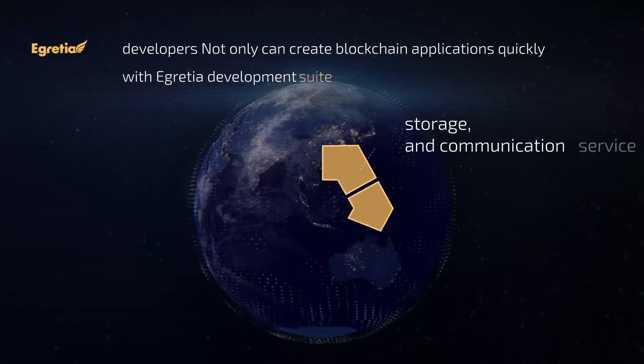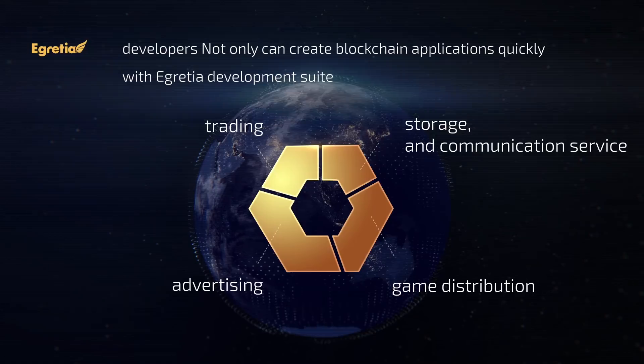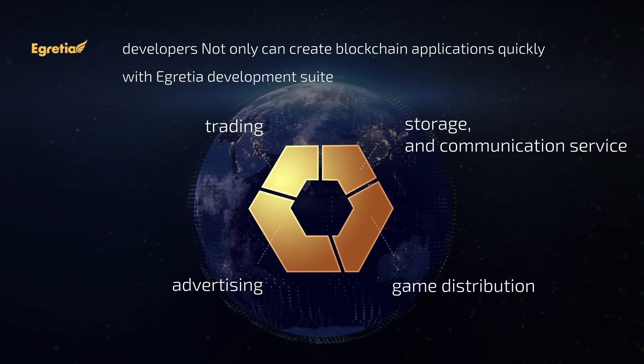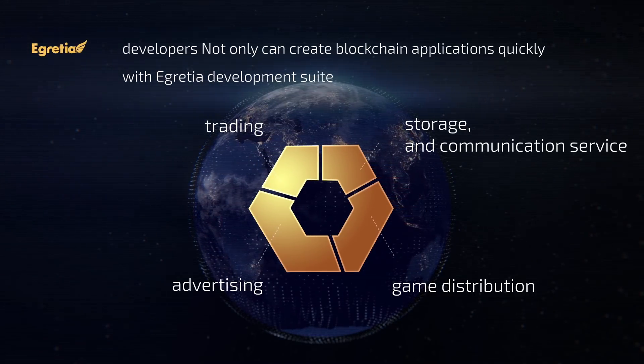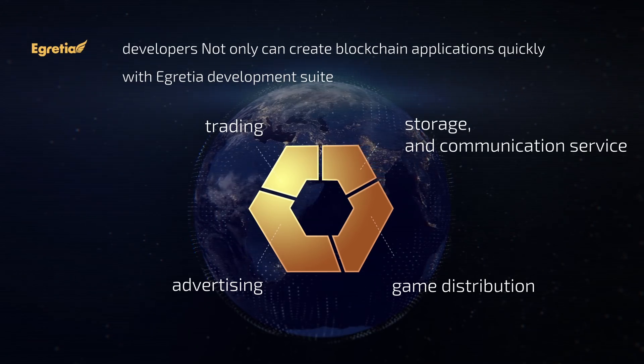Developers not only can create blockchain applications quickly with eGretia Development Suite, but they will also get complete service through the platform such as game distribution, advertising, trading, storage, and communication service.